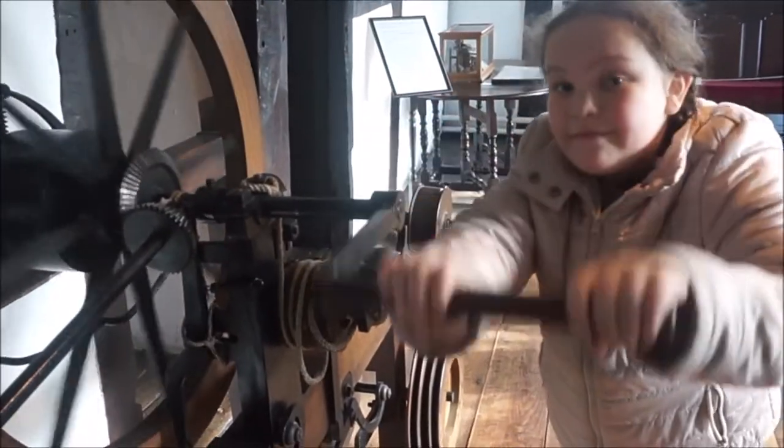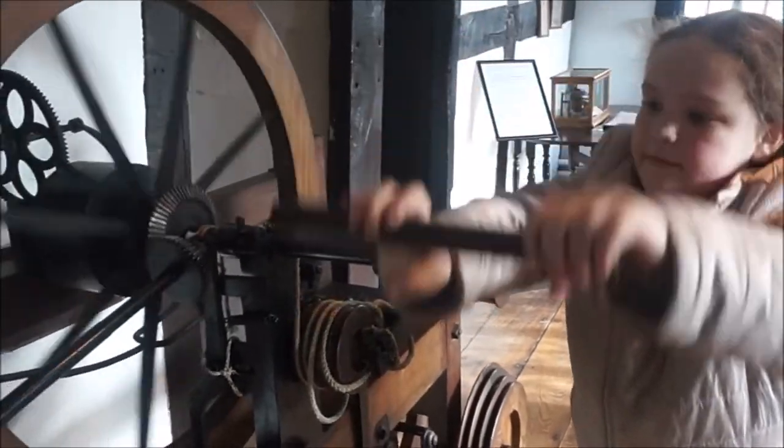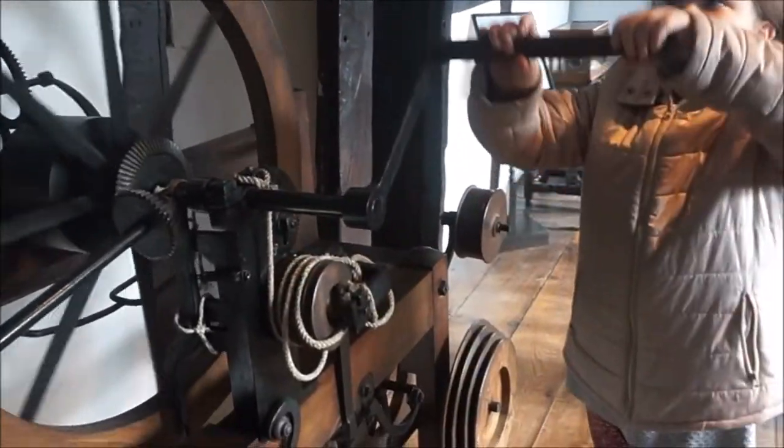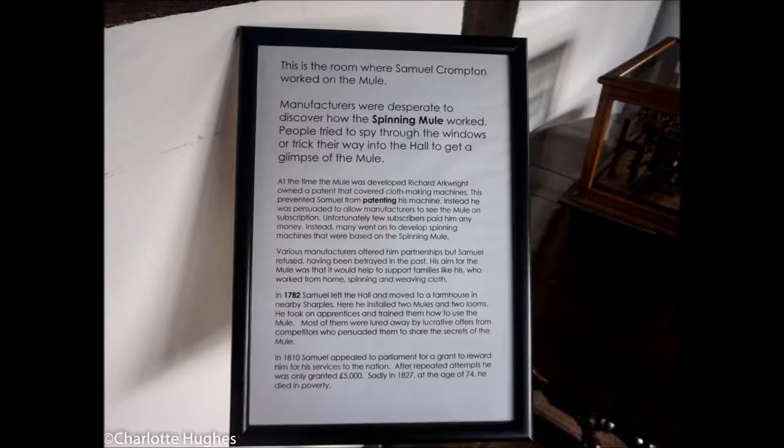You had a go there, didn't you? Yeah, the spinning mule. It was quite easy, but it wasn't all wired up, was it? There wasn't all the cotton in it or anything. That's the room that it's in and some of the photographs. Again, stop the video and read the information.